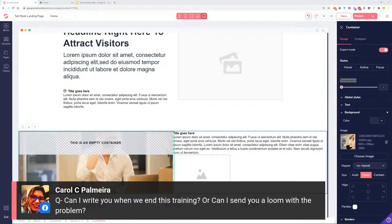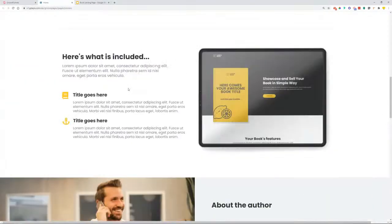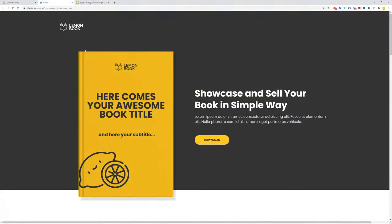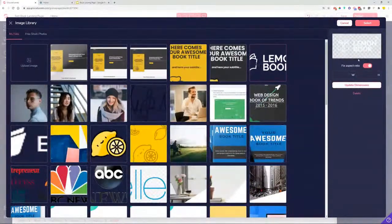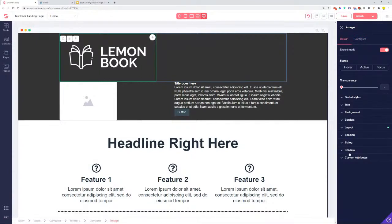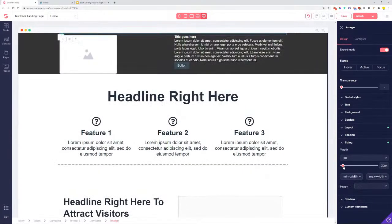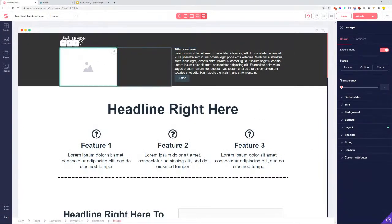Carol, if you have further trouble please record a Loom video and send it to my Messenger — I'll be able to assist you there. Now let's start styling the page from the top. I created a simple lemon book logo for this build — I'll select it, and since it's very large I'll go to Design > Sizing and set the width in pixels to 150 pixels.